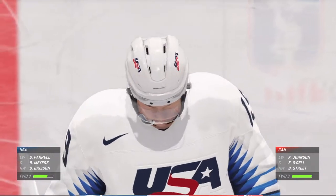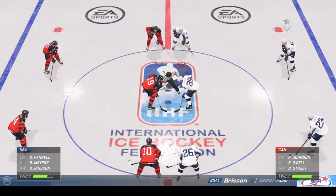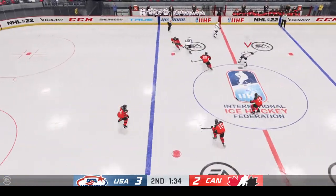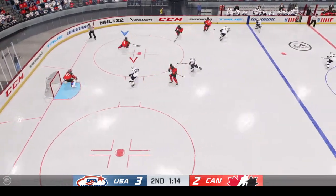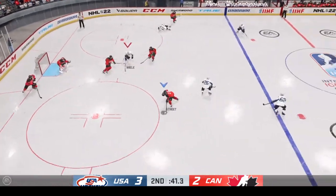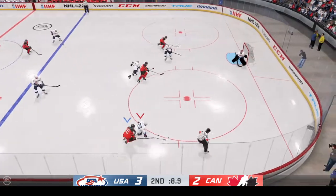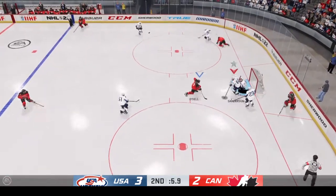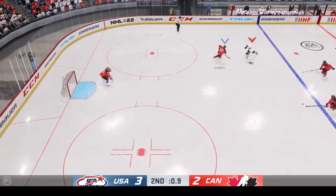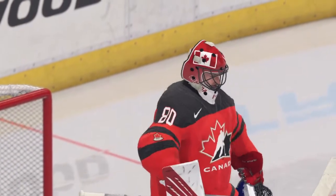Team USA's got some positive momentum here in the late stages of this middle frame. I like the way they've played — finally they're able to get in front. Now you play like a front runner, be confident. Second frame almost done — well inside a minute now. Streets moving it ahead. Can't connect — and that one's broken up. Slides it across to Agostino and he makes the easy save.